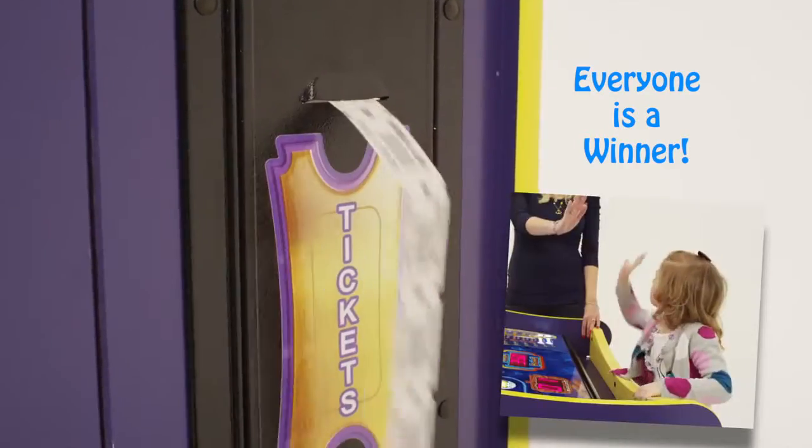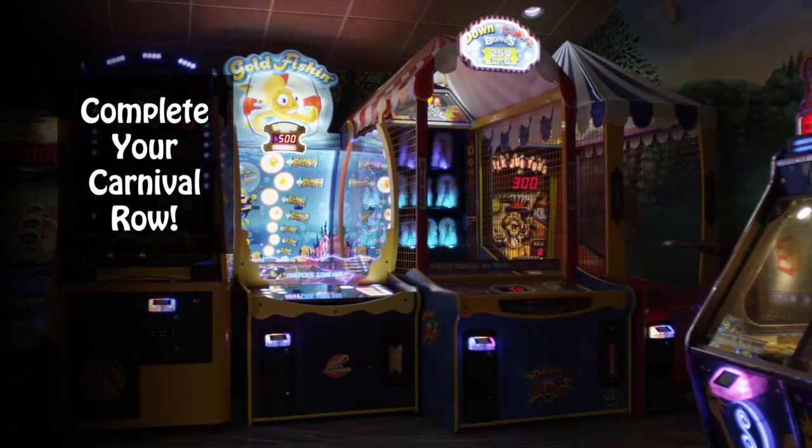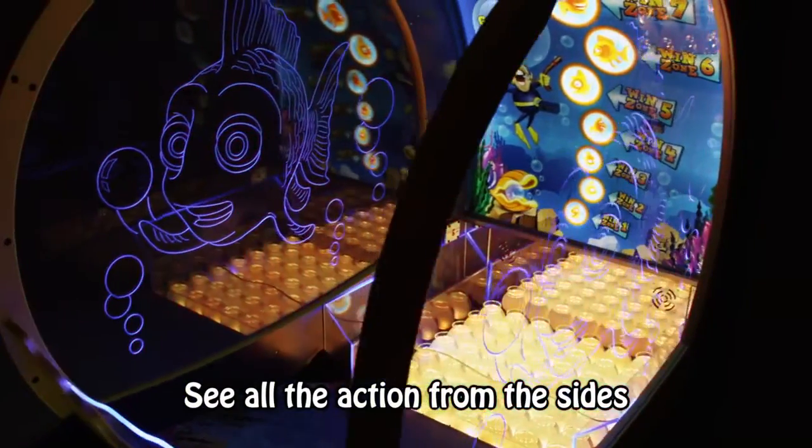Every player wins a prize every time. Designed to fit in the carnival series with Down the Clown and Milk Jug Toss, or it can be a stand-alone centerpiece with people watching the action from all sides.